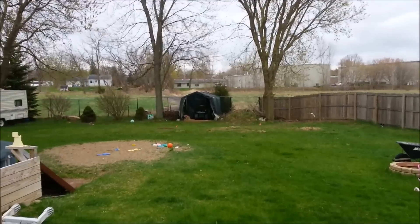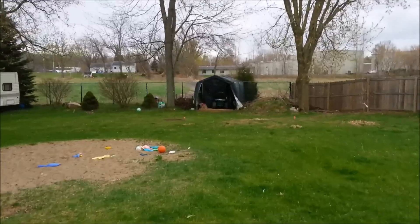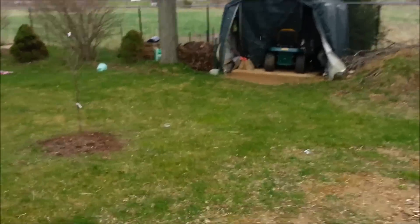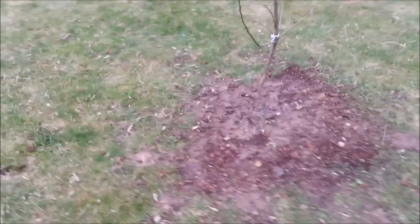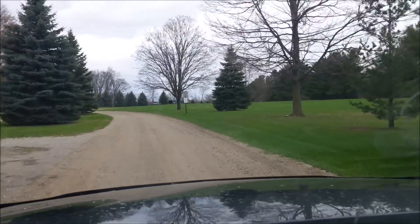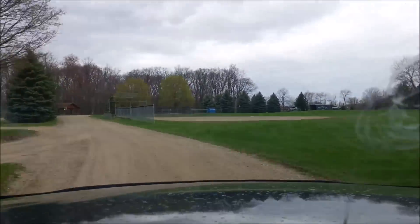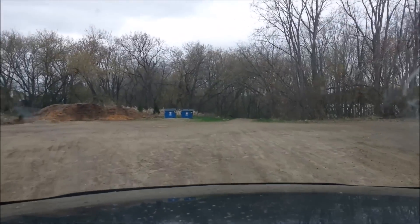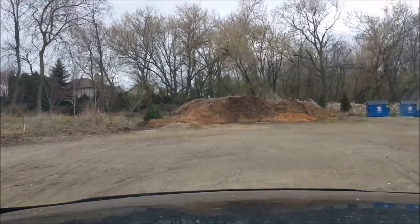Well, it's a beautiful spring day here in Michigan, with a few awesome snow flurries. I'm ready to go get some free mulch. Alright, here we are in a fresh pile of free mulch.